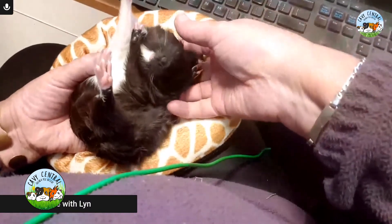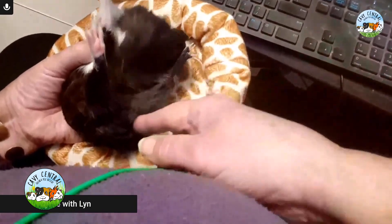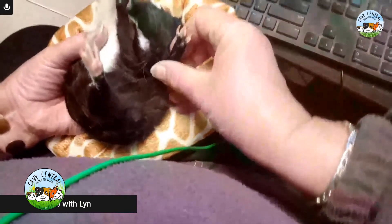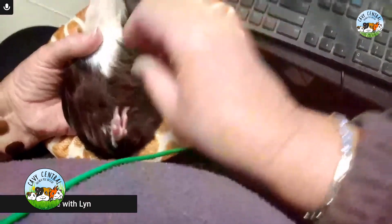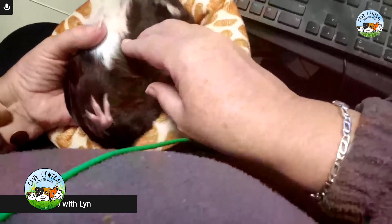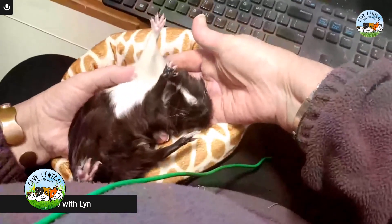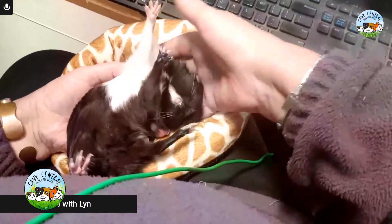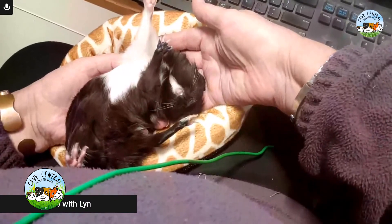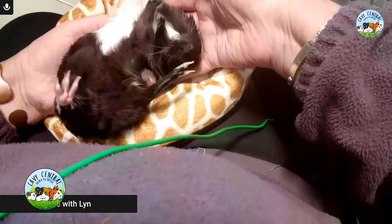So we have her rear foot — you can see here, she's extending it out. She can actually bend this; it bends right down and takes a normal shape, but she refuses to do it. Her little front limbs go across her body, and that's the permanent position. And her head has a majorly severe head tilt.